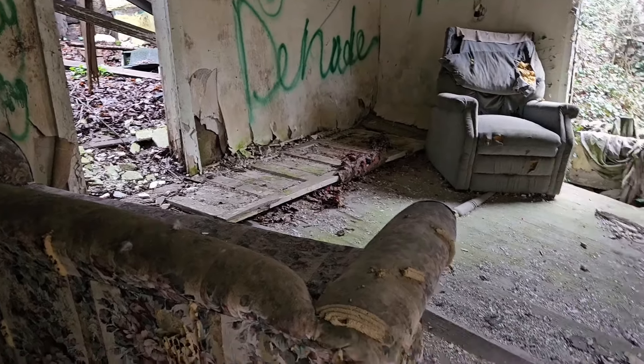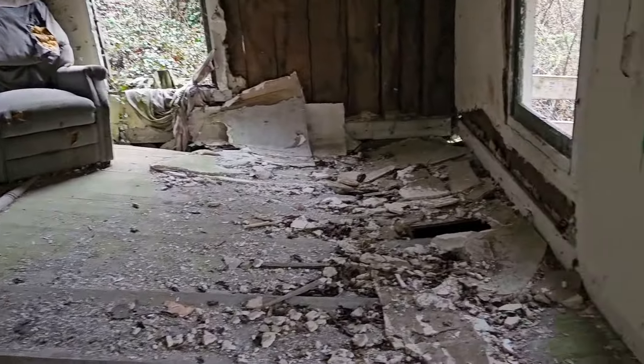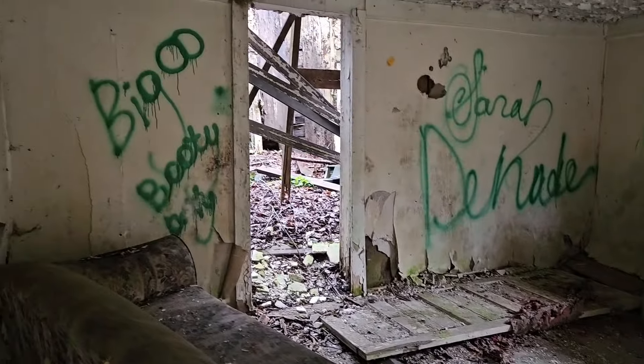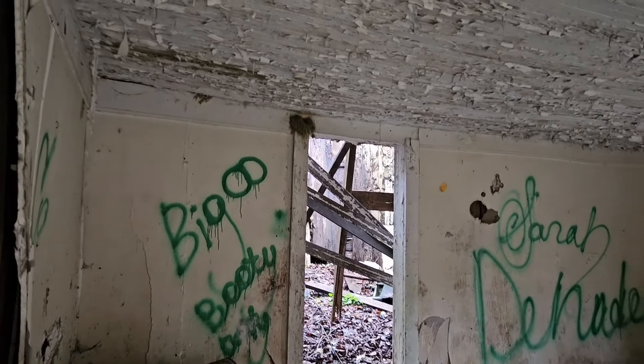Old couch and chair. Watch here — that's pretty bad. The whole back part is gone. There's really not much to see back there.